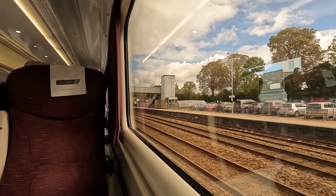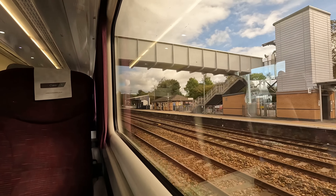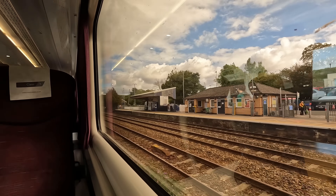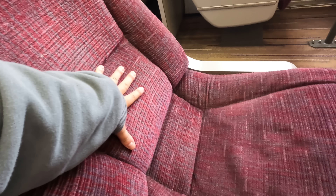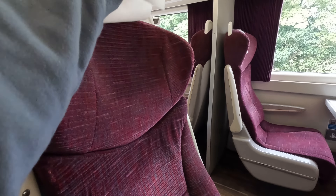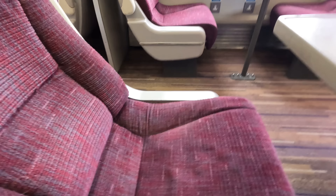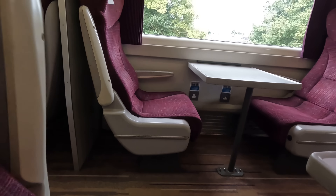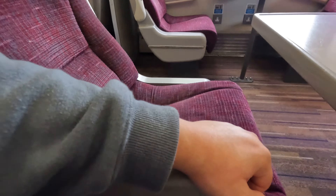Serving the Devon towns of Totnes and Dartington, it is also home to the South Devon Railway, and towering above is Totnes Castle, though this is not visible in this shot. Let's check out the features of this HST now, starting with the seat. As expected from a first class product, it's very comfortable and I could happily sit in one of these all the way up to Edinburgh with ease. You may also recognise these as the seats from LNER's Intercity 225.